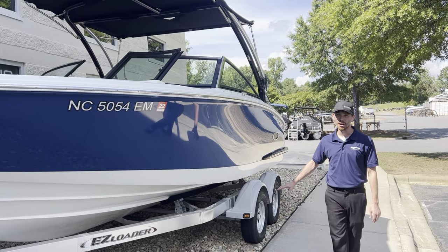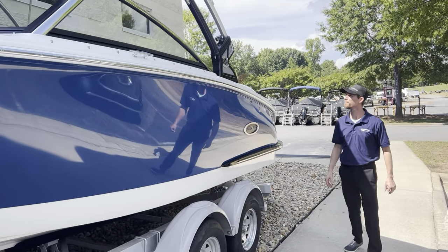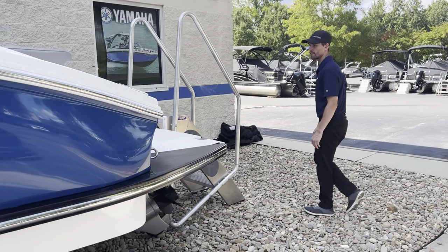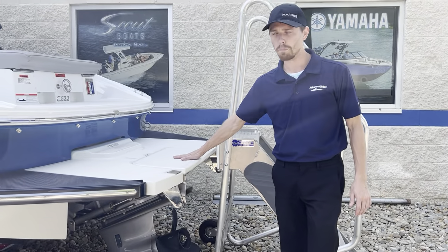It is a very nice blue color all the way down to the stern of the boat. Back here you have your swim deck with manual fold down swim platform.